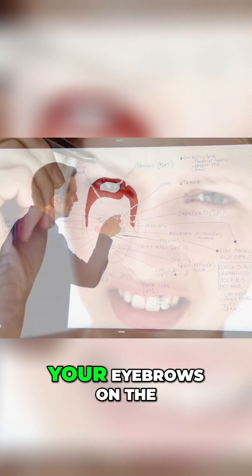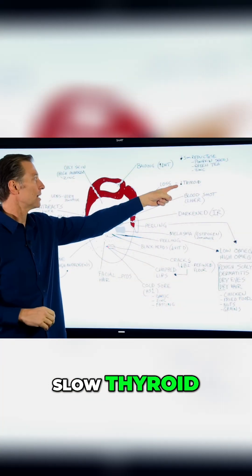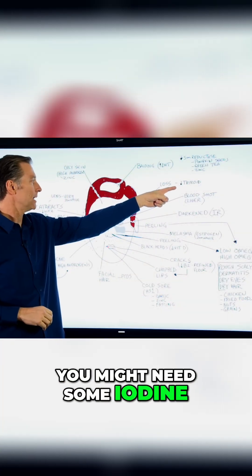If you're losing your eyebrows on the outer part, that is a hypothyroid issue — a slow thyroid. You might need some iodine.